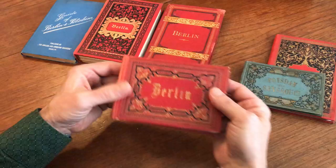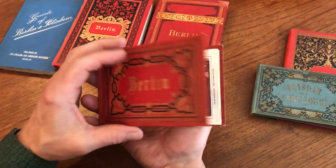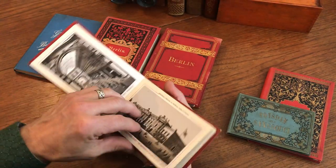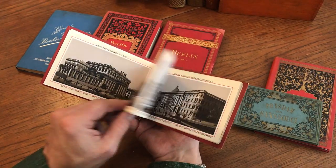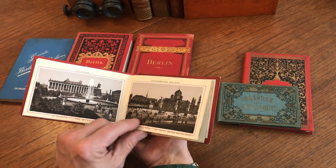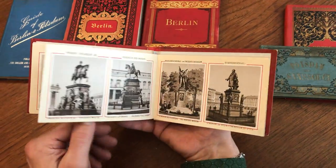Then we've got this little Berlin — look at the binding on this, stamped in gilt and black, very decorative and ornamental. These are all lithographed views. So this is an entirely different manner of pictorial representation or different type of printing. We've now got three different styles of views of the heart of downtown the city of Berlin.